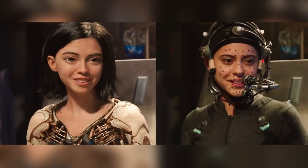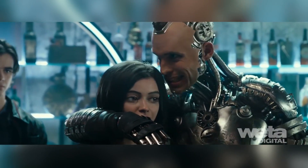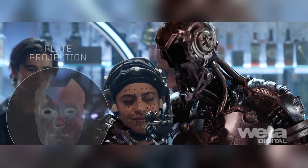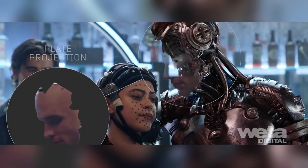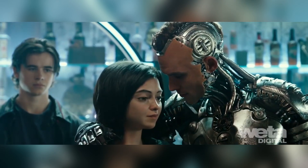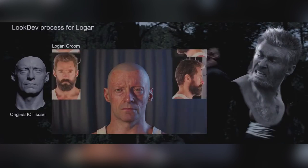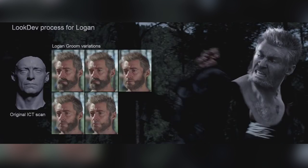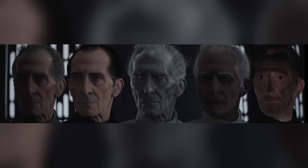Weta combined all this knowledge and all these techniques to create the best example of CG human skin to date. But it's still not perfect, and oddly enough, this is the main reason human skin is so hard to simulate — because it's not perfect. It's not smooth and monotone, clean and shiny. It's oily, pitted, hairy and wrinkled. And it's all these imperfections that are so difficult to perfect.